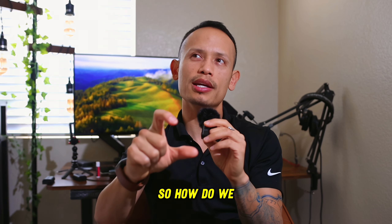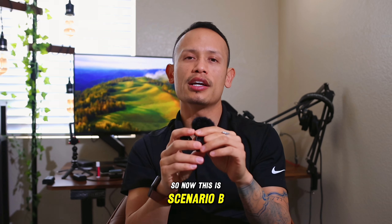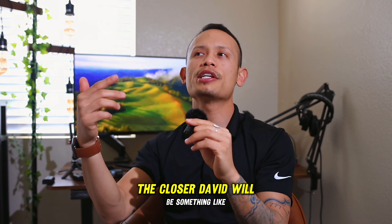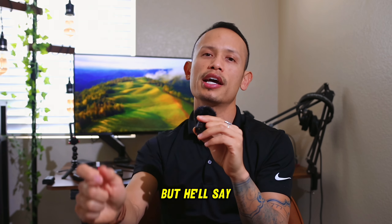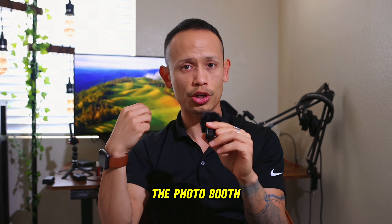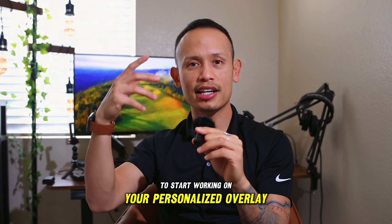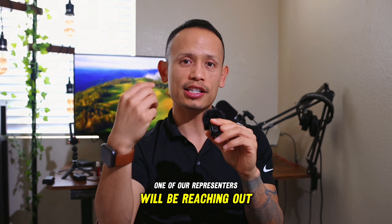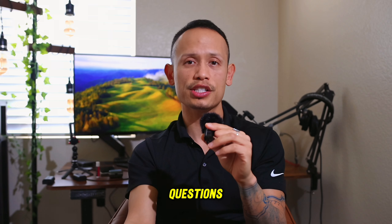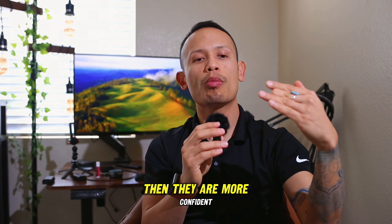So how do we make that better? This is scenario B — the closer. David will say something like the first guy, but he'll add: 'Once you book, you will receive a secondary email that allows you to sign off on the photo booth agreement. After that, one of our creatives will reach out to start working on your personalized overlay. One of our representatives will also reach out to introduce themselves and go over any questions you may have.' When you give them this process of what's going to happen, they are more confident in booking because they know exactly what happens once they hit submit.